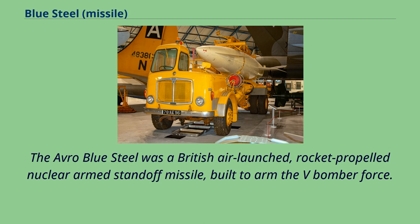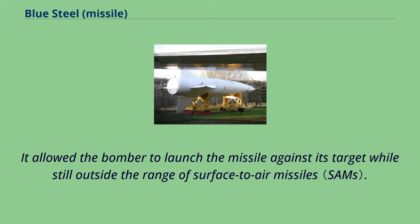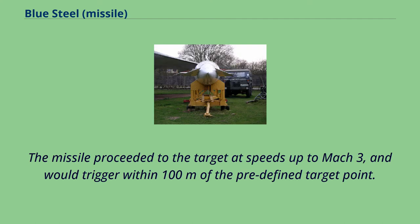The Avro Blue Steel was a British air-launched, rocket-propelled, nuclear-armed standoff missile built to arm the V-bomber force. It allowed the bomber to launch the missile against its target while still outside the range of surface-to-air missiles. The missile proceeded to the target at speeds up to Mach 3 and would trigger within 100 meters of the predefined target point.